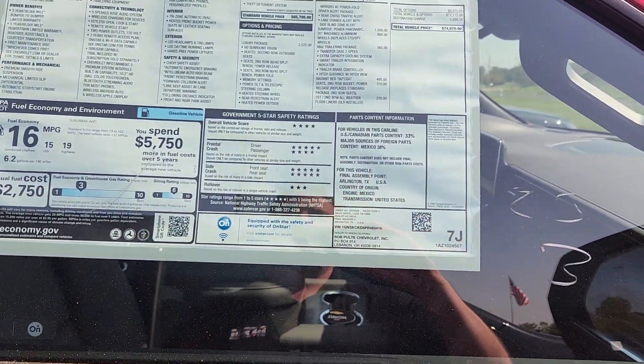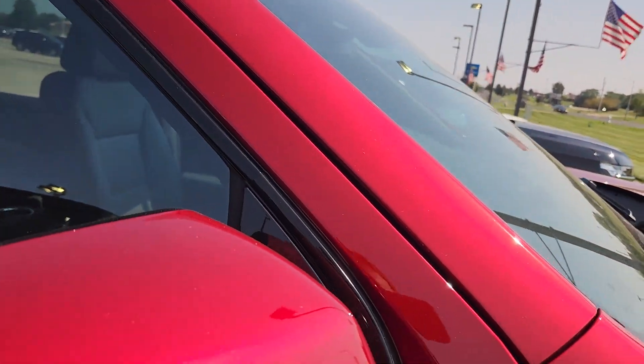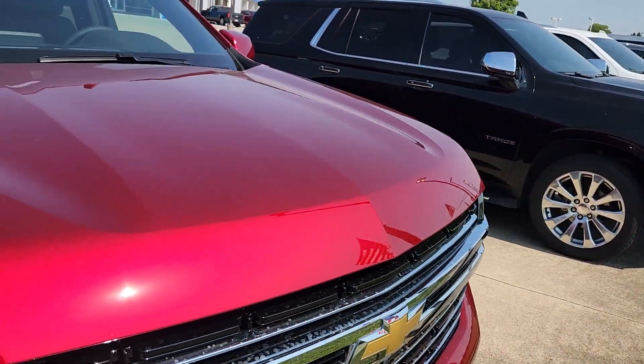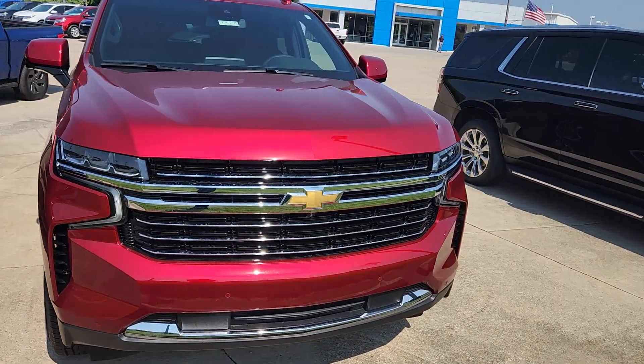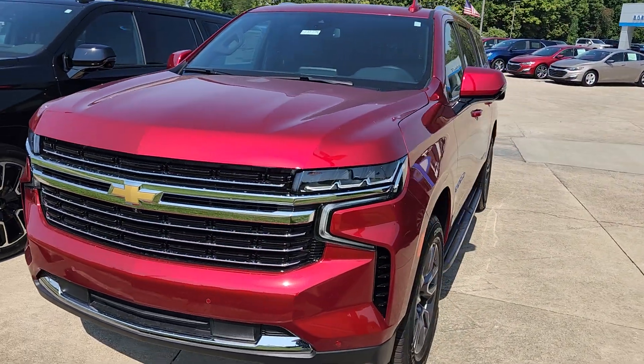The big thing is the luxury package — you get the HD surround vision, you get the heated second row, you get the heated steering wheel. If you're going to spend $74,000 on a vehicle, my opinion is order the vehicle. Order it to the specs you want, knowing that it's going to take a few months to get it versus finding something in stock.